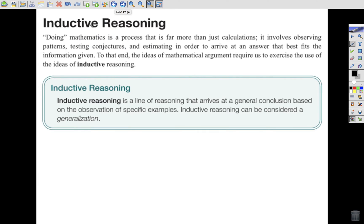The first type of reasoning we're going to talk about today is inductive reasoning. When you see these blue boxes with bold words, these are our definitions — things you should probably take some notes on. It says doing math is a process far more than just calculations. It involves observing patterns, testing conjectures, and estimating in order to arrive at an answer that best fits the information given.